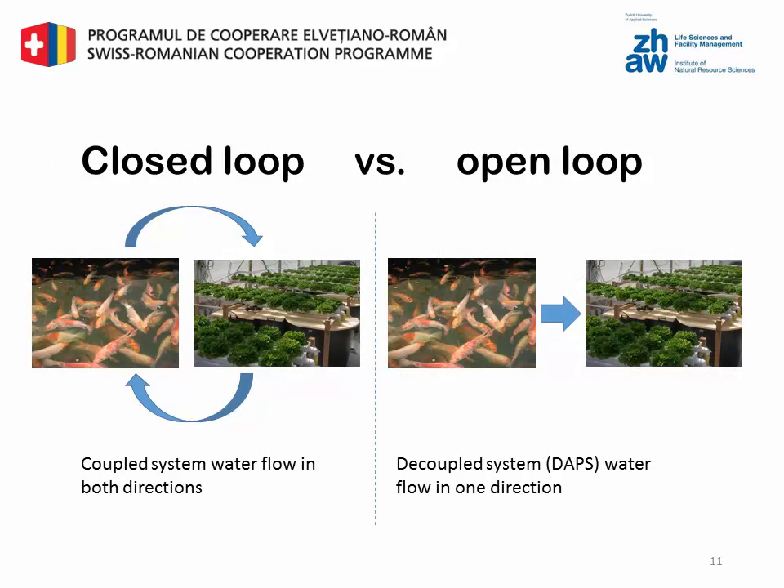Aquaponic systems can be constructed and operated as a recirculating loop, with water flowing in both directions. However, the environmental requirements of fish and plants are not the same, and treating sick fish could be problematic for the plants and vice versa. Recent developments have been more towards independent control over each system unit, resulting in a one-directional water flow. These systems are called decoupled aquaponic systems, meaning the fish live in the water, and once the water is saturated with nutrients it gets sent to the plants. The nutrients that are then missing for the plants can be added without disturbing the fish.